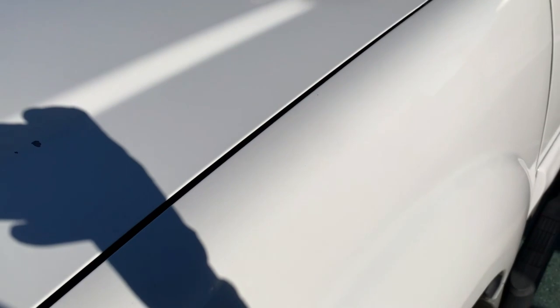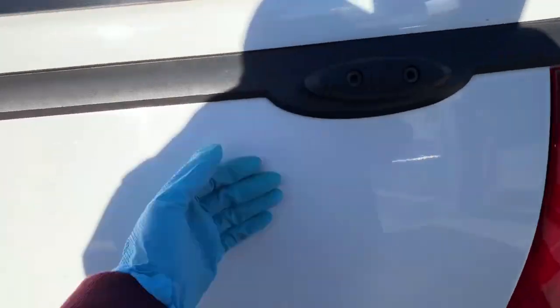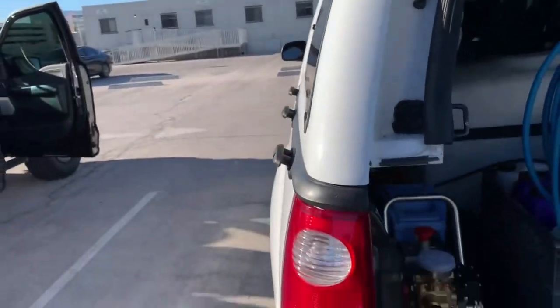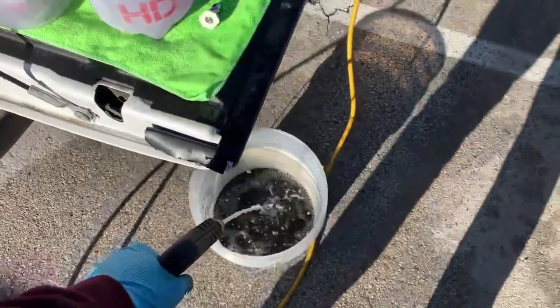One more thing — I did clay bar my car. I used that clay mitt and that Hawaiian detail spray from Jack's Wax. I can't really see it because the sun's blinding me, but it came out really good. I clayed the windows and everything. Let's get set up real quick, plug everything in, and get to it.